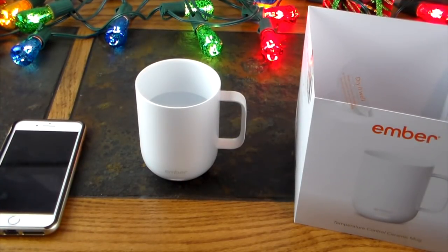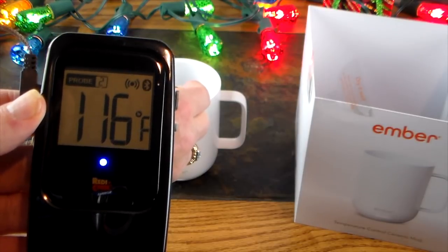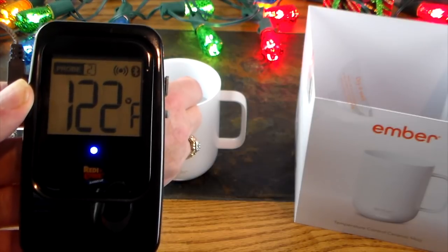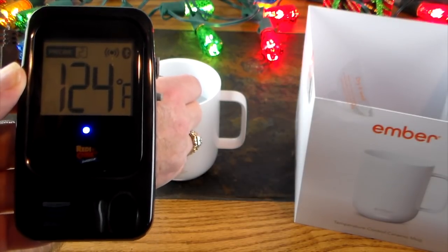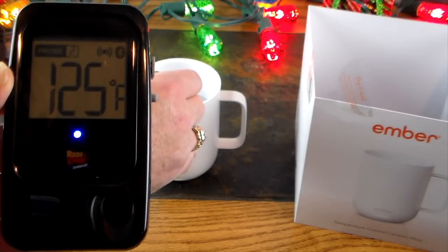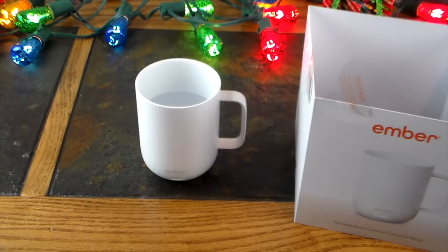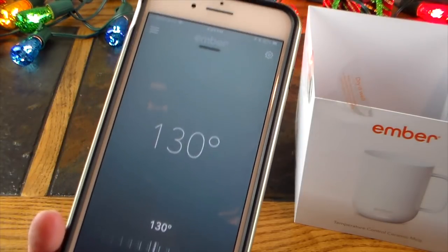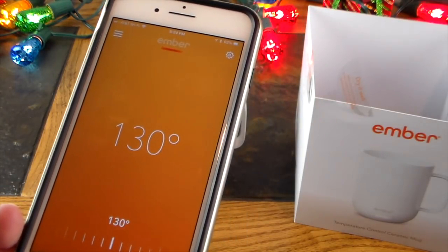Welcome back — we've got hot water in the mug. Dipping in the thermometer: it's going up — 122, slowing down... 124, 125, 126. So we're getting about 124–125 degrees measured on the thermometer. The mug out of the box is set to heat to 130. Let's open the app and see what it says — the app reports the target temperature of 130 has been reached.